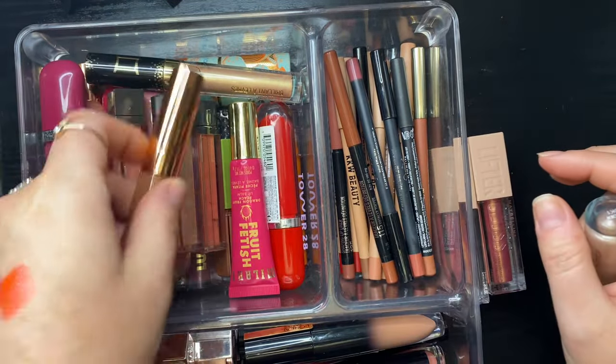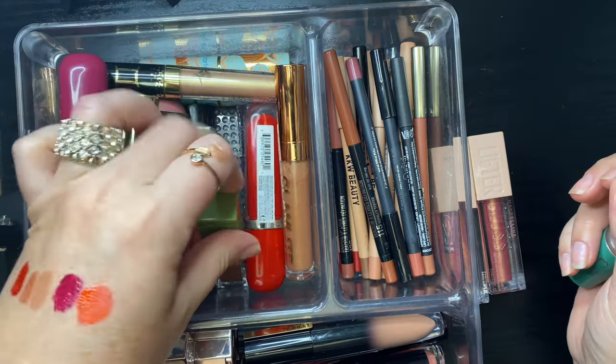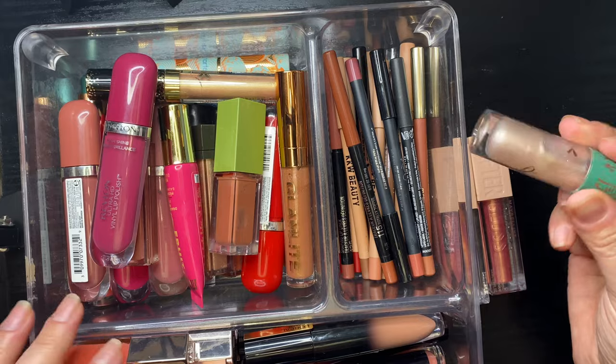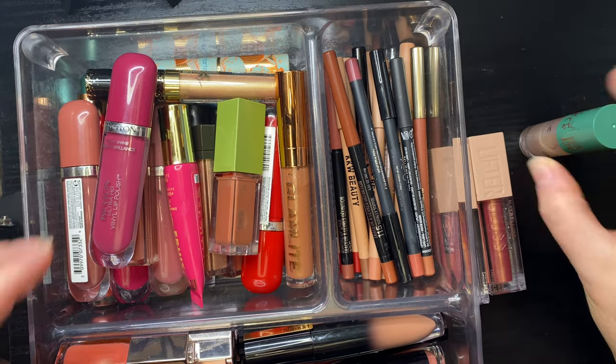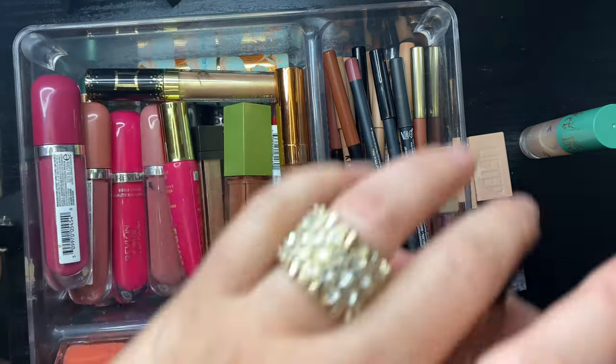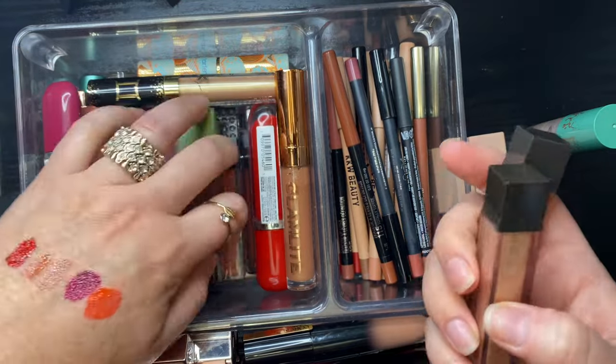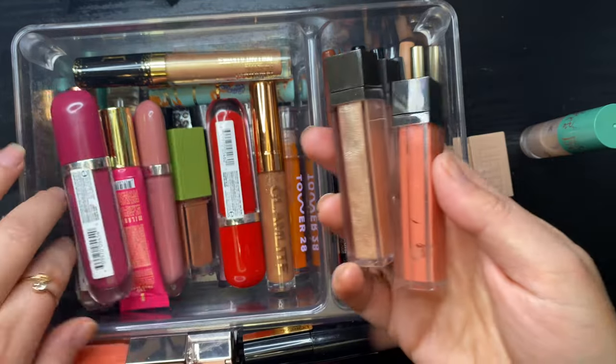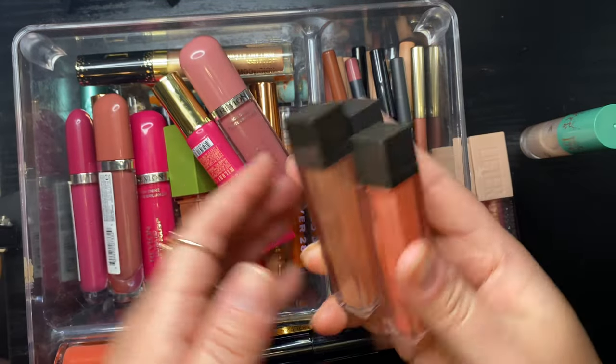Definitely keeping my Lifter Glosses. Getting rid of all my Jouer glosses — they are so, so old. Disgustingly old. Getting rid of all of them.